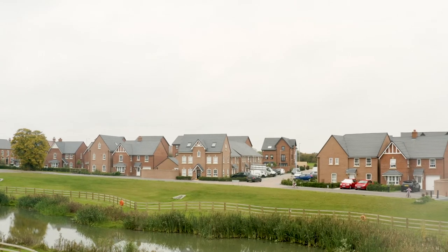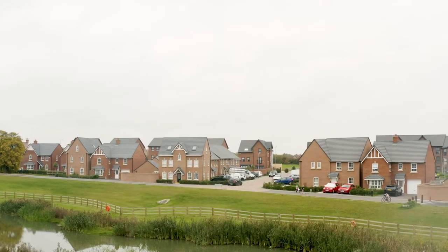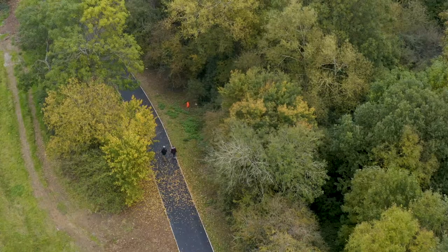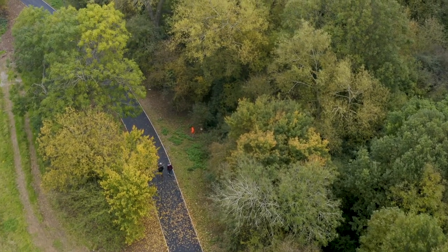We have beautiful open spaces with new parks built within these spaces. We've got ponds, walkways for cyclists and walking — plenty of entertainment for all of the family.